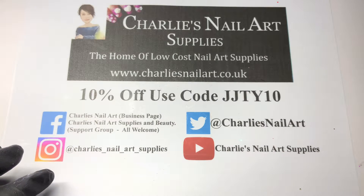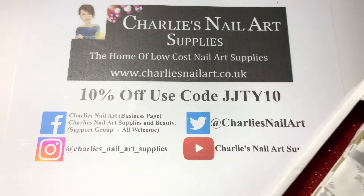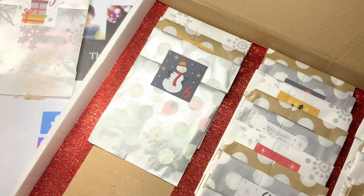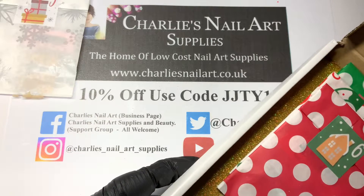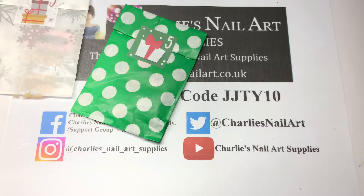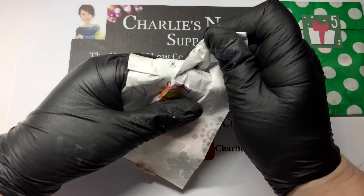Hi, welcome back to another video on Charlie's Nail Art Supplies channel. We are on the fifth of December, so that is the glitter calendar pulled out and the advent calendar which has got nail art. Let's have a look what we've got today.